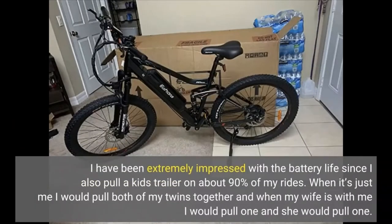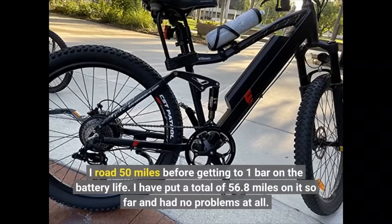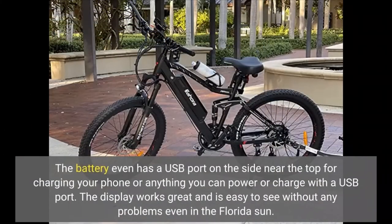I have been extremely impressed with the battery life since I also pull a kid's trailer on about 90% of my rides. When it's just me, I pull both of my twins together, and when my wife is with me, I pull one and she pulls one. I rode 50 miles before getting to one bar on the battery life, and I have put a total of 56.8 miles on it so far with no problems at all. The battery even has a USB port on the side near the top for charging your phone or anything you can power with a USB port.